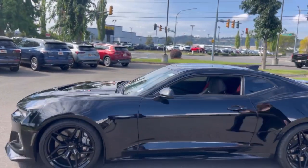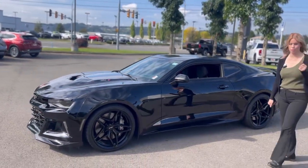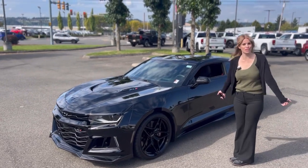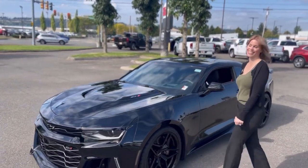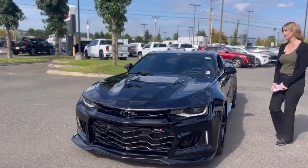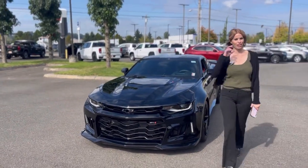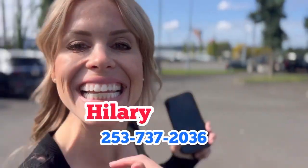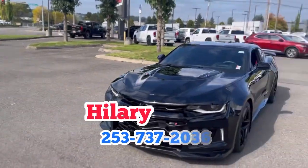Clean Carfax, no accident on it, which is really awesome for a vehicle like this. I would love to sell this to you — I think it could be very fun. You know what to do: call, text, ask for me, Hilary, here at Valley Buick GMC. Thank you.